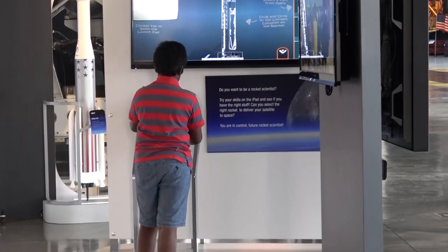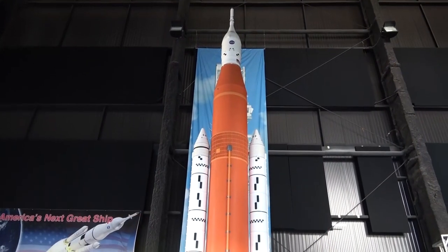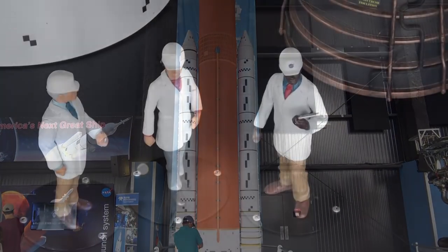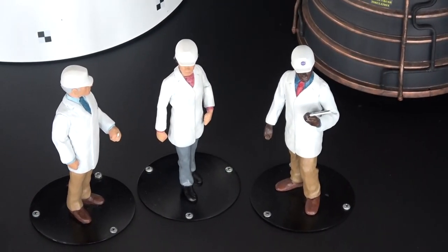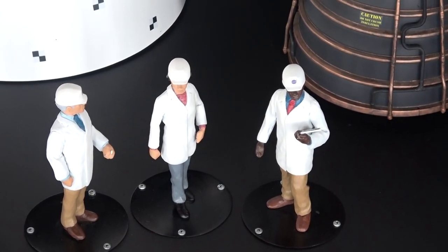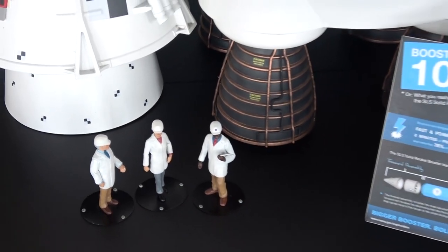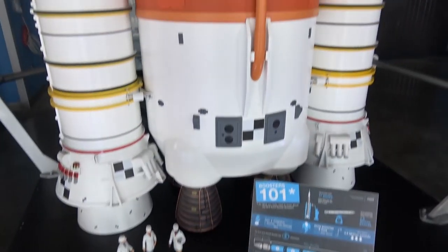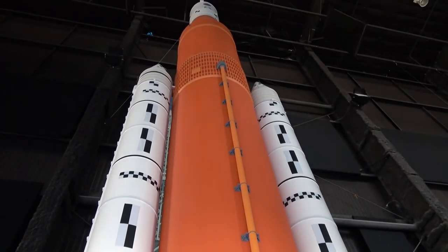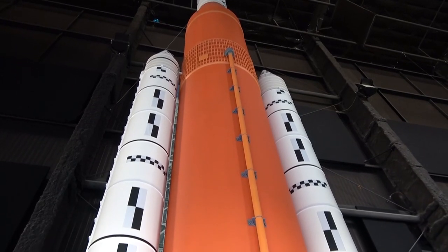Hey, how are you, gentlemen? Future rocket scientists right now. Hey Bob, did you check those TPS reports? Oh man, I forgot the TPS reports. This thing's not going to work — we're all going to die, all because of a stupid TPS report. Shame on you, Bob.